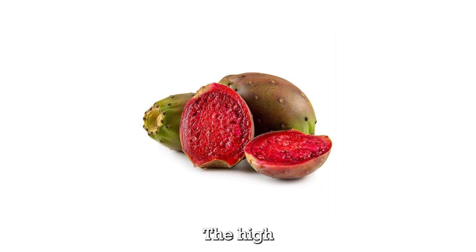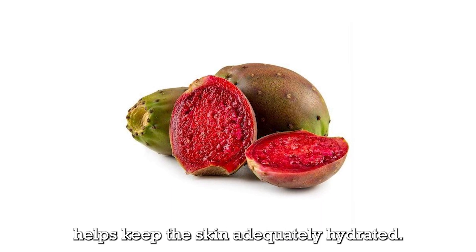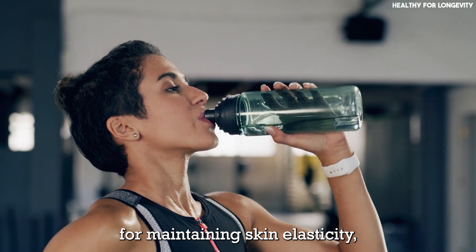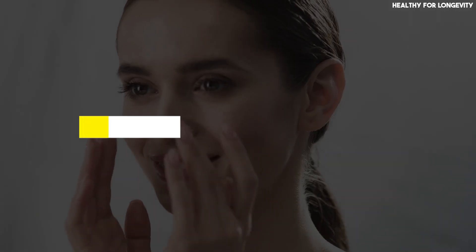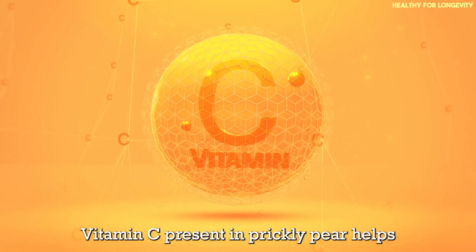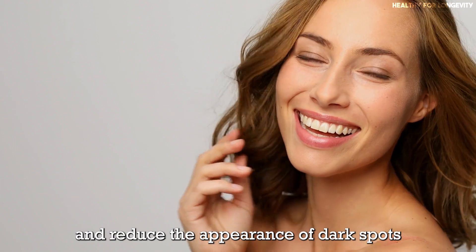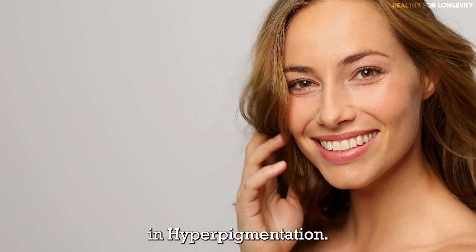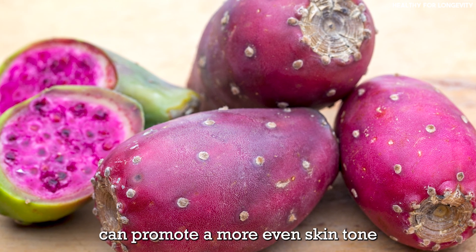Skin hydration: the high water content in prickly pears helps keep the skin adequately hydrated. Proper hydration is vital for maintaining skin elasticity, suppleness, and a youthful appearance. Vitamin C present in prickly pear also helps brighten the skin and reduce the appearance of dark spots and hyperpigmentation, promoting a more even skin tone.